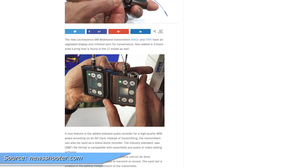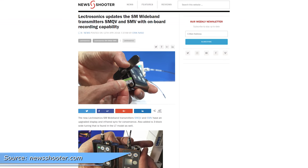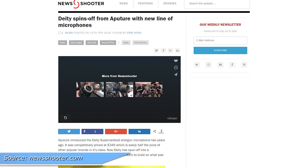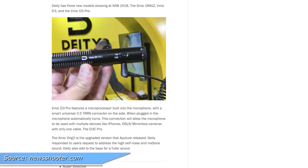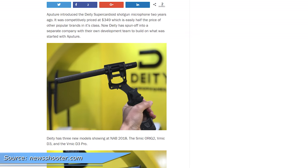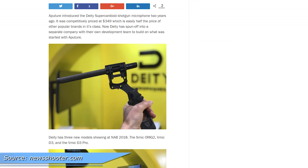Blackstronix, on the other hand, has a new wideband wireless microphone transmitter with a built-in recorder using microSD cards. However, you can't transmit and record at the same time, which seems like it would be awesome if you could. And finally, Deity has divorced Aputure — apparently they were too distracted because Aputure kept shining bright lights on them. Now they're an independent company and have three new releases.